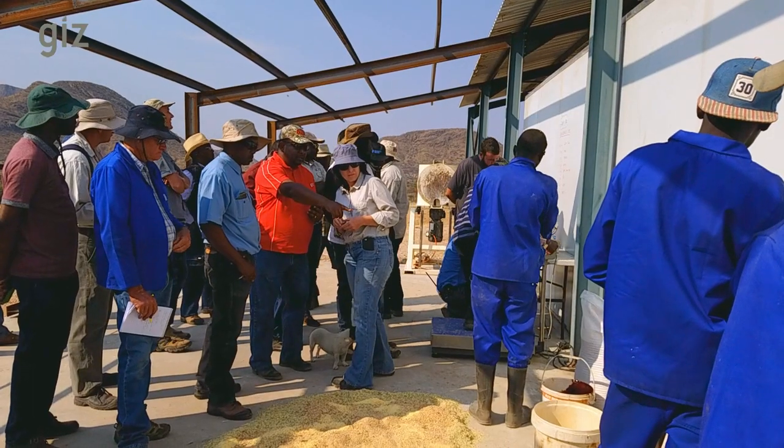In agricultural economics, if feed comes more than 400 kilometers away from the point where you want to apply it, it is uneconomical. In the northern communal areas where we are representing these farmers, feed is coming maybe 800 to 900 kilometers away. In this case, we are localizing production, and this reduces the cost of production.